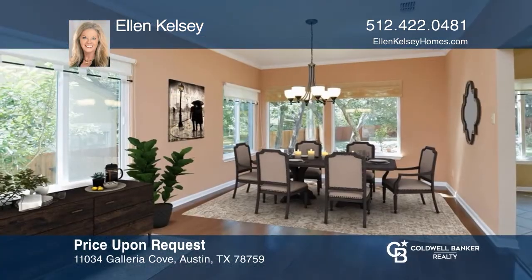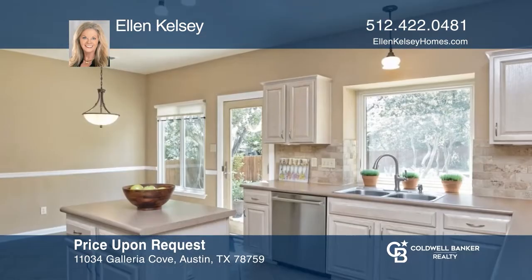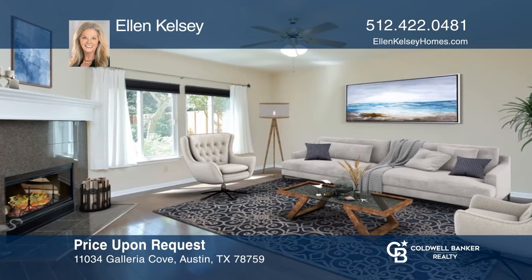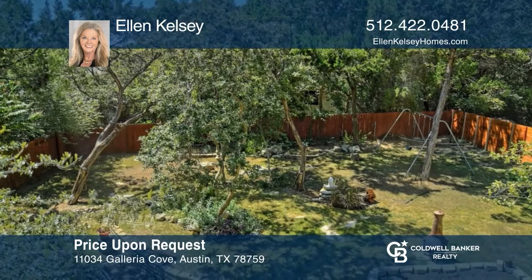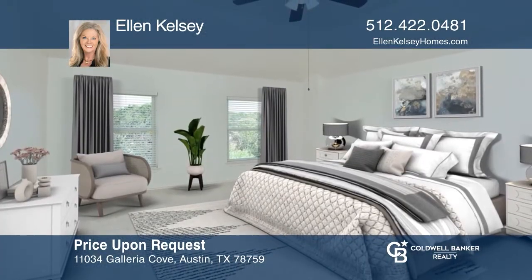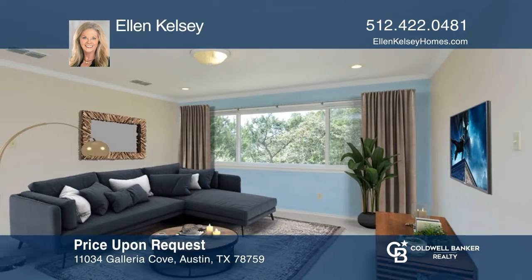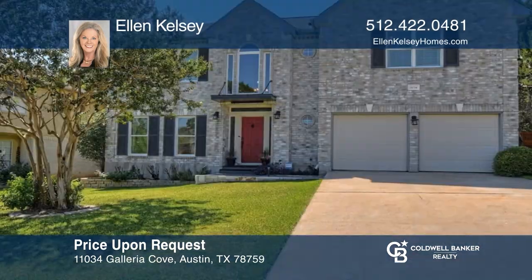This majestic four-bedroom home will dazzle you with warm wood floors, a two-story foyer, and a graceful staircase. Oversized updated windows infuse light throughout the home and showcase the park-like backyard. An updated owner's suite offers tray ceilings, a soaking tub, shower with frameless glass, and a huge walk-in closet. This home is minutes from Great Hills Park and golf course, shopping, restaurants, and many large employers. See it in person by calling Ellen Kelsey.